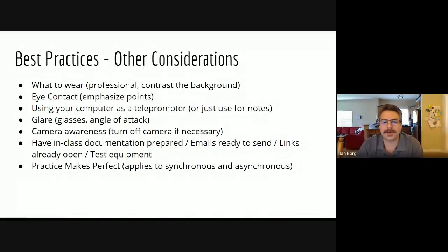Our next point is around having in-class documentation prepared — emails ready to send, links already open, equipment tested. We've all heard stories of a professor not being quite ready at the beginning of class — the projector wasn't turned on, the computer wasn't on, the USB stick with the presentation is still in the car. All of these things create distraction and setbacks for class time. It's important to be prepared and test equipment beforehand so you're ready to roll when it starts.